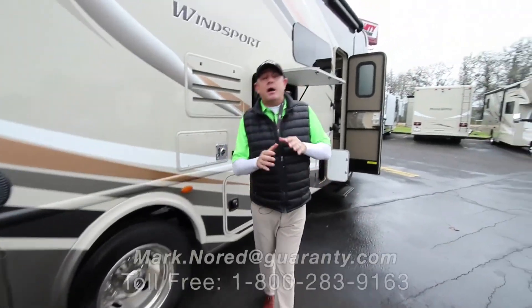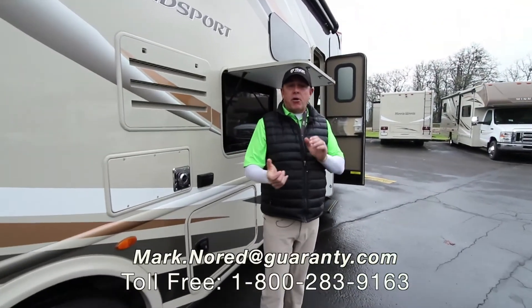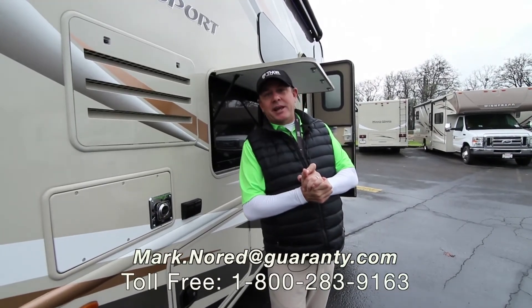Folks, this is a great RV. I appreciate your time today. Give me a call, drop me an email, let me know how I can help you. Make it a great day. Thank you.